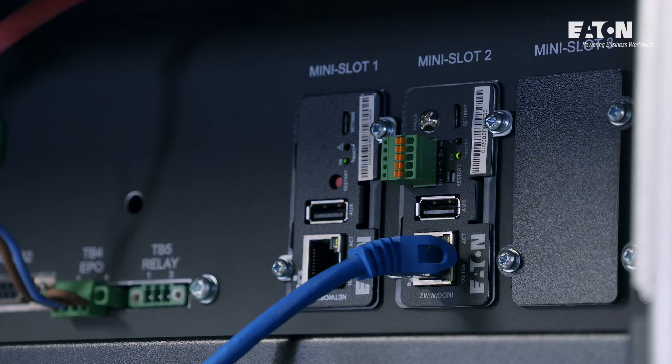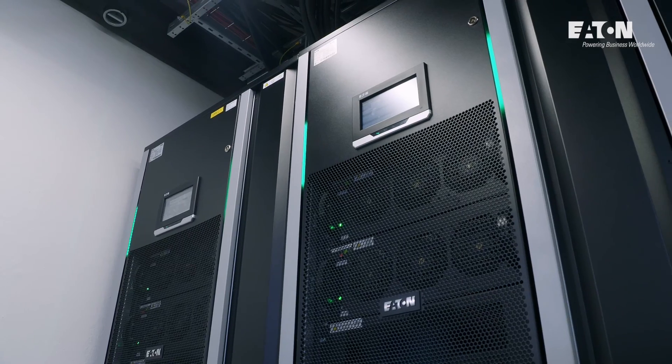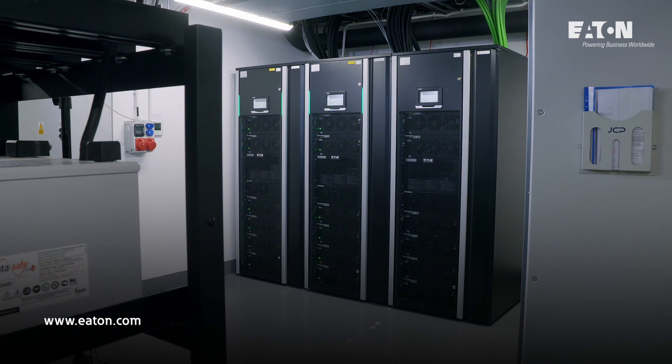The 93PM G2 has a range of patented technologies such as ABM and VMMS, which increase system reliability and reduce total operating cost. Explore the full range of Eaton products and their availability at Eaton.com.